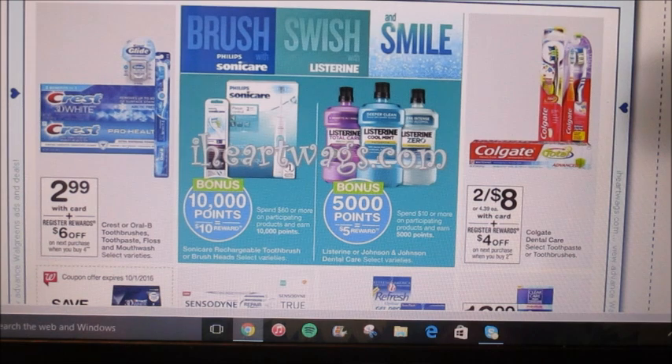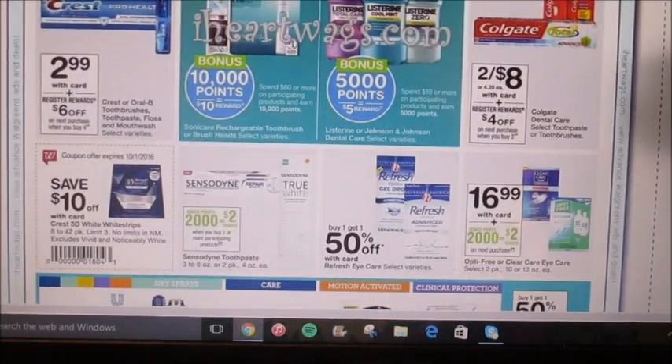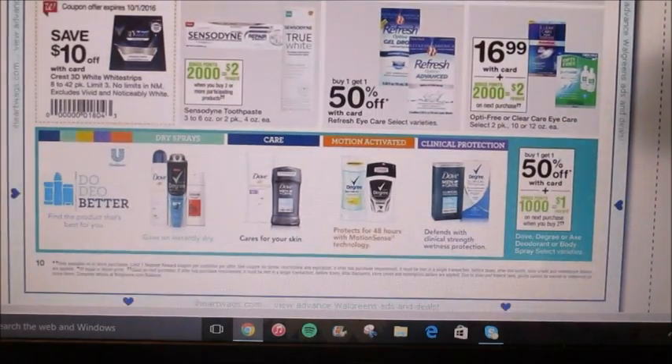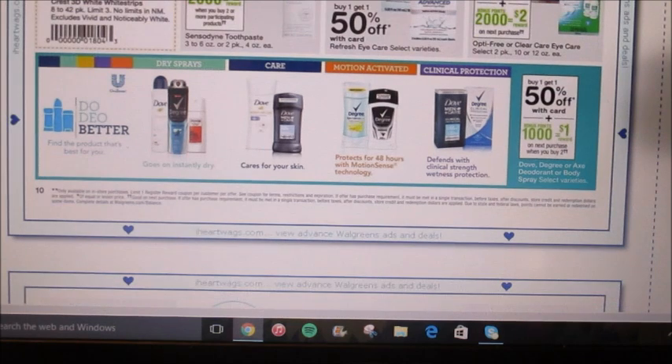On the other side, there's some Colgate stuff on sale — they are two for $8 with card, and when you buy two, you're going to get a $4 register reward. If you're struggling on what to do this week in terms of register reward versus points, you can do something that earns points first, then buy something that earns a register reward on the second transaction, and just keep rolling back and forward to lower your out-of-pocket.